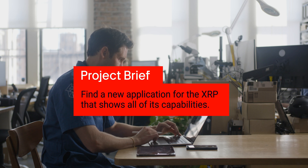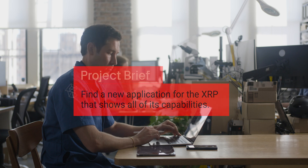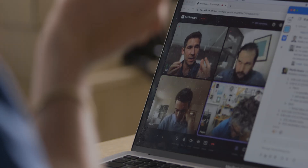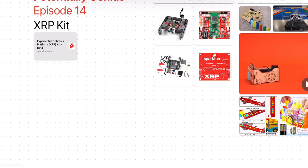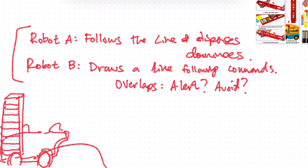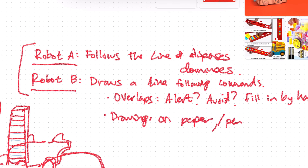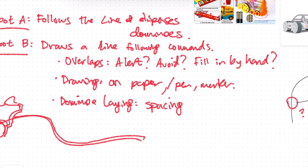While on the call with Janelle and David, they challenged us to come up with a new application for the XRP that shows off all its capabilities. We brainstormed ideas including a throwing arm, having the robot take flight, or even a tow truck for a stuck Roomba vacuum. We decided to build an automatic domino layer, letting us draw a line on the floor and have the robot follow that line while setting up dominoes for toppling. This concept leverages all the elements of the kit while also creating highly interactive and iterative experiences between groups of users and the robot itself. And who doesn't love watching dominoes topple?